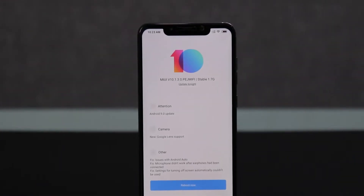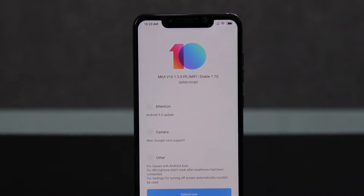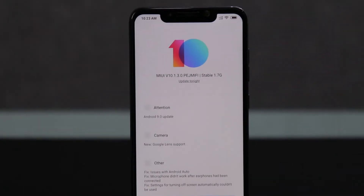Hello, awesome people. Welcome to Smartphone Tutorials. My name is Kailash. Let's see what the Poco F1 has got.